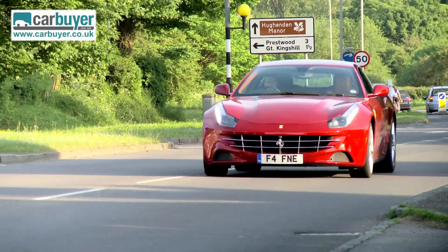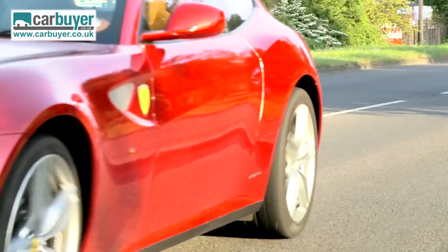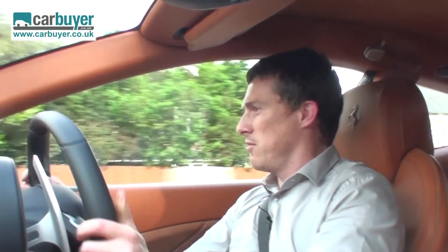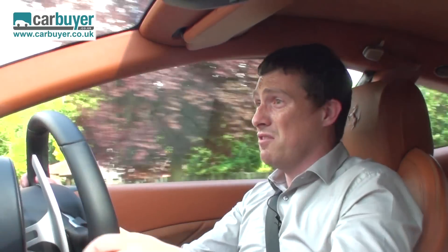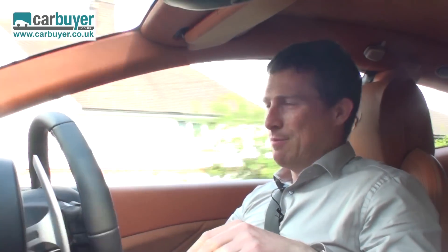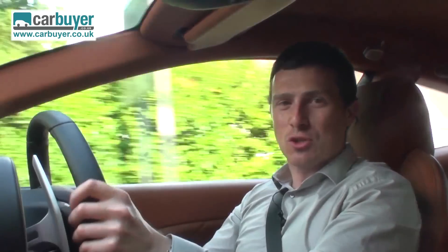Seeing as this is a car buyer review, we do need to talk about what the FF is like to drive in town. And do you know what? It's surprisingly easy. The steering is nice and light when you're going slowly. The visibility is no worse than in something like a Volkswagen Sirocco and the suspension is pretty smooth - it glides over bumps in the road. That said, it's not quite as wafty as something like a Bentley Mulsanne, but then what do you expect? It's a Ferrari. It's supposed to be sporty.